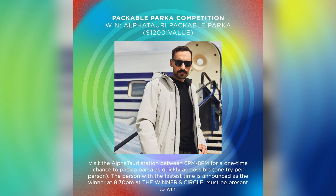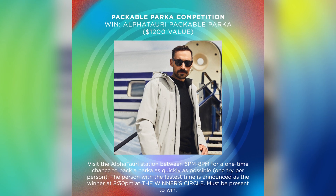The last challenge will be the packable parka event with Alpha Tauri. They have a parka they're bringing in that's packable. The attendees of the event will get the chance to pack the parka as fast as they can, and the winner of that will win one of them. Super excited for the event and excited to see everyone there.